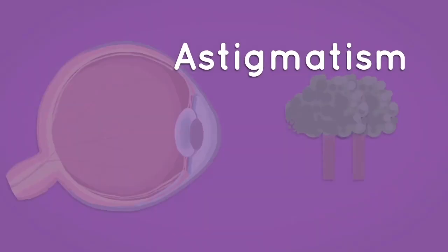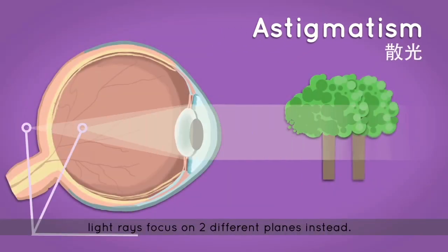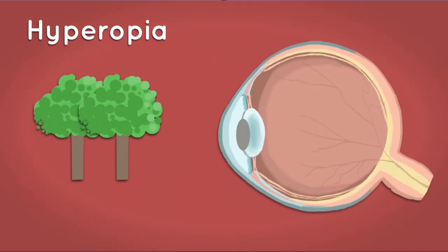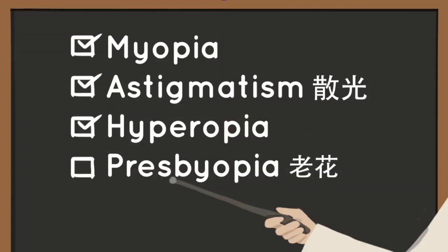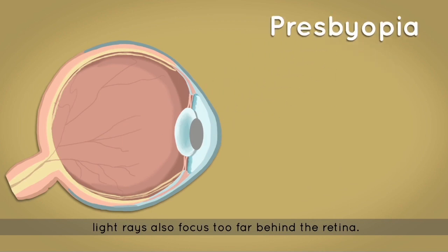With astigmatism, light rays focus on two different planes. In hyperopia, or long-sightedness, the eyeball is shaped in a vertical oval. Hence, light rays focus too far behind the retina. In presbyopia, or laohua, light rays also focus too far behind the retina.